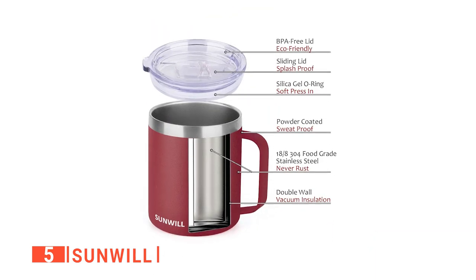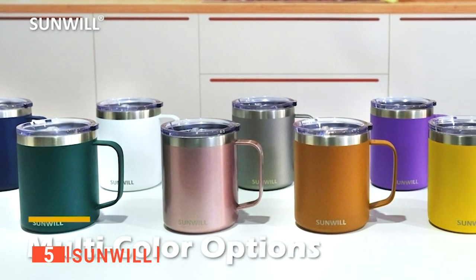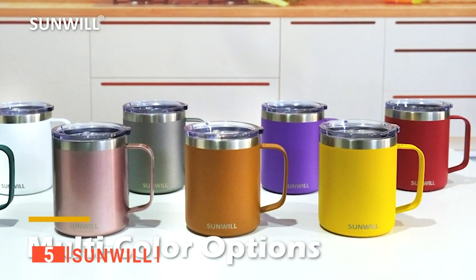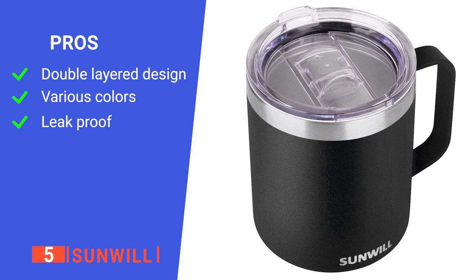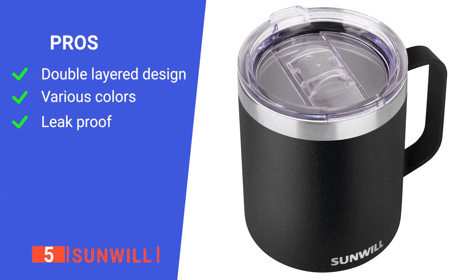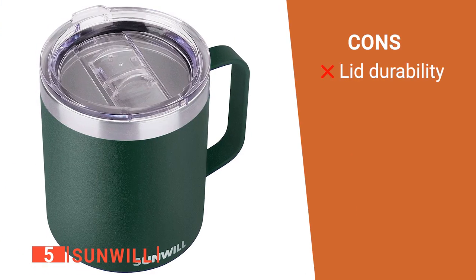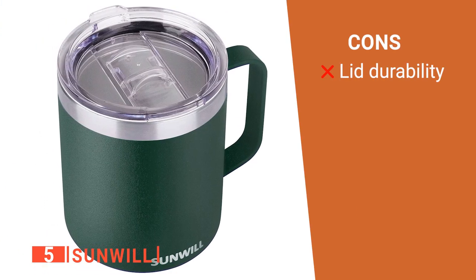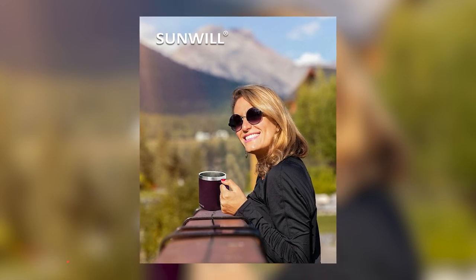Lastly, this stylishly designed unit is made by an American designer and comes in various sizes and shapes for your diverse needs. Its pros are: it has double insulation technology, it has 20 color options, and it is leak-proof. However, it has a lid that breaks easily. The Sunwill is convenient for any fan of coffee who enjoys all its forms.